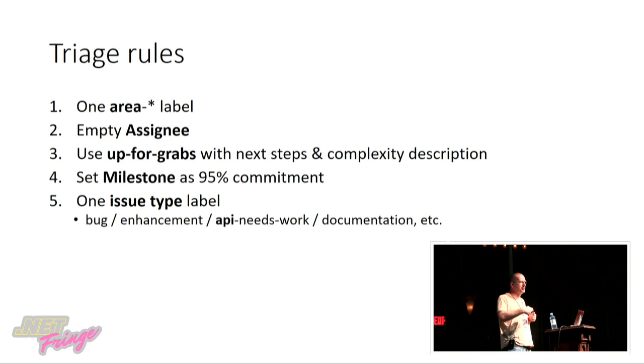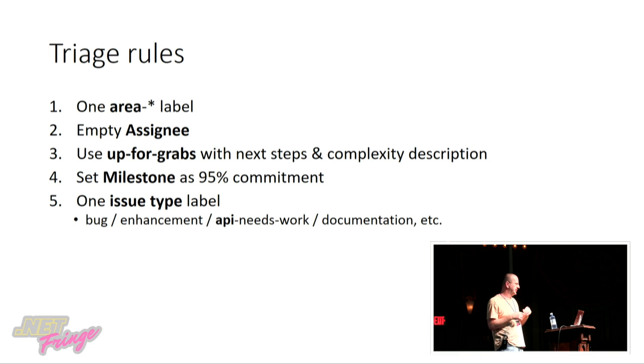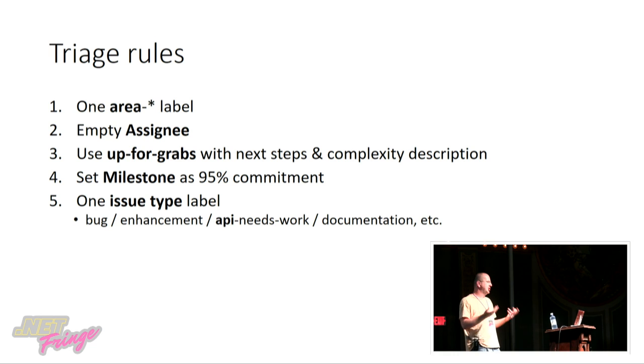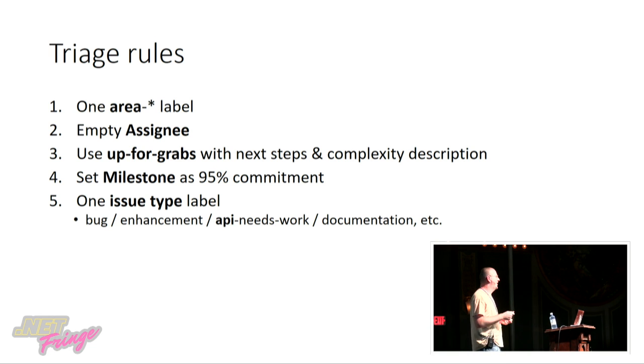Clear responsibility helps push things farther to avoid sitting on an issue for a year without any response. The second rule is empty assignee — we believe this is actually valuable for the community. People tend to be more engaged and willing to contribute if an issue is not assigned to someone. If it is, it's like 'oh, that person is already probably working on that.' So we want to make it more welcoming. Then there's 'up for grabs' — upforgrabs.net — a site that gives hints where you can start in which repo.